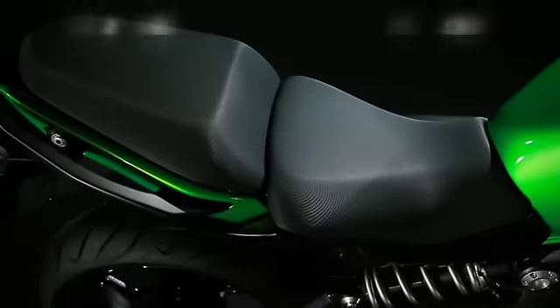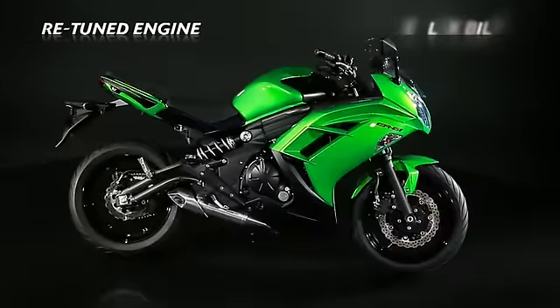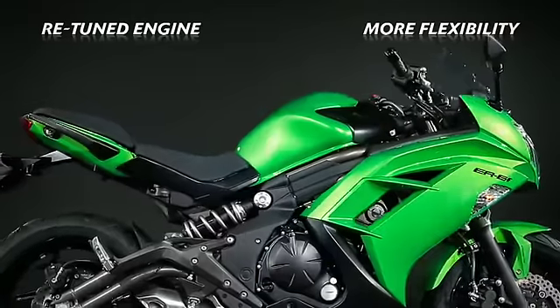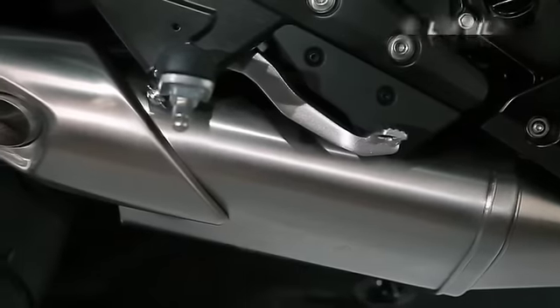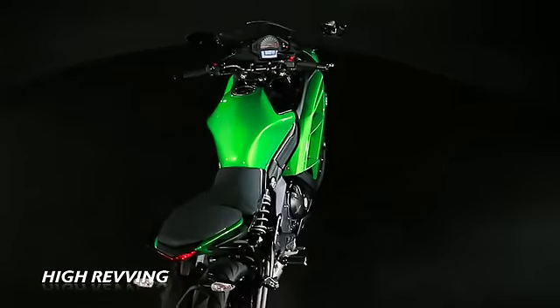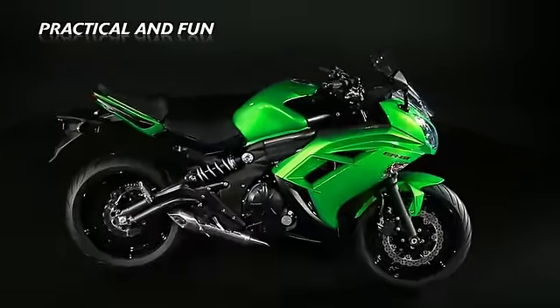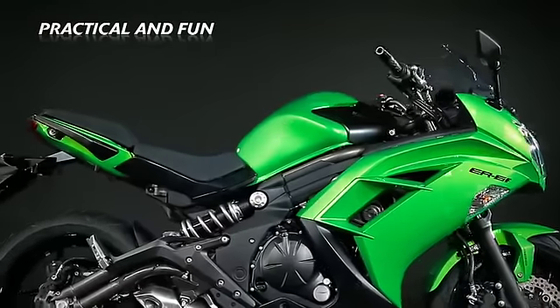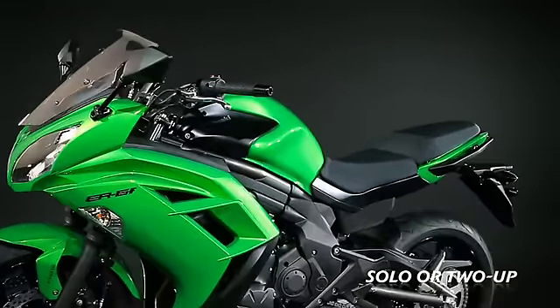Added to uprated comfort is an engine also re-tuned in the low and mid-range for extra everyday practicality and convenience. Retaining its signature Kawasaki high-revving character, the ER6F has the distinction of being at once a practical daily commuter, a fun weekend ride, or a sporting corner carver for solo riders or riders with passengers.